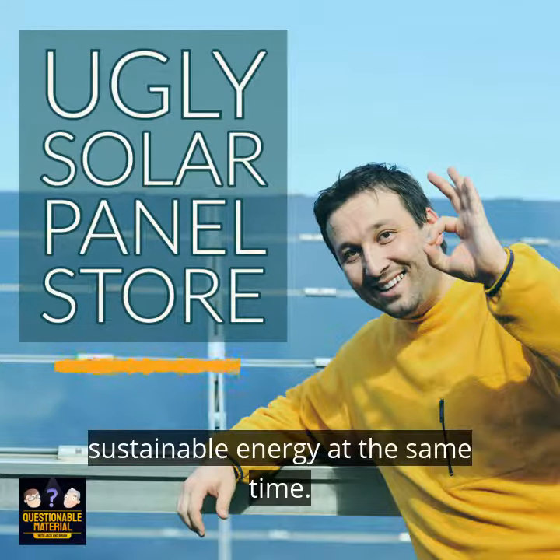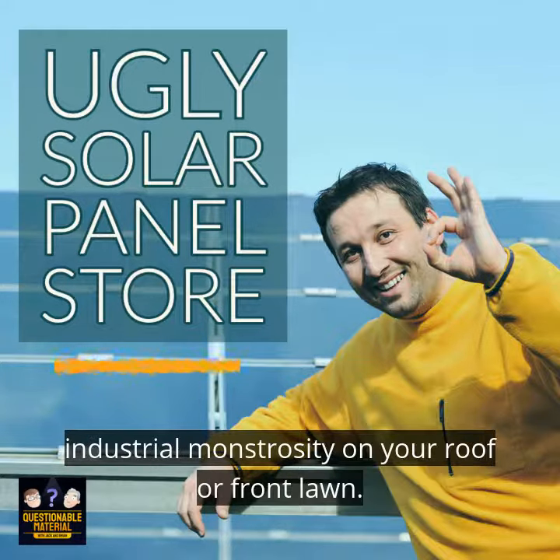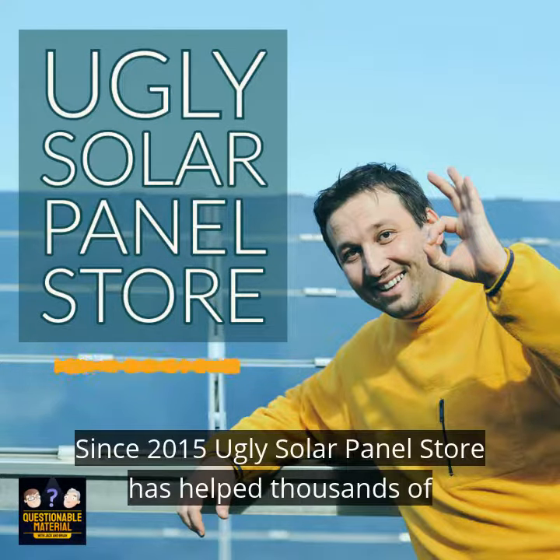Ugly Solar Panel Store. It's never been more affordable to place an aesthetically challenging industrial monstrosity on your roof or front lawn. Ugly Solar Panel Store.